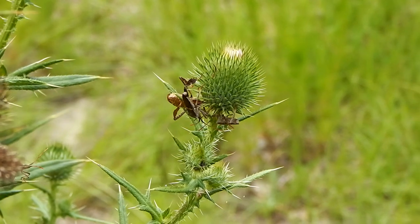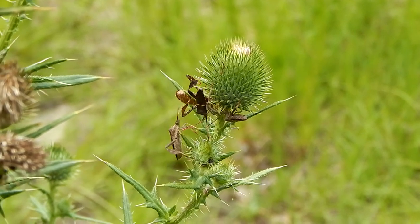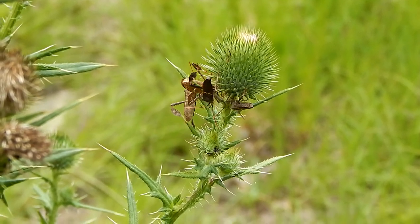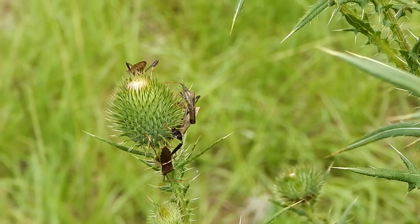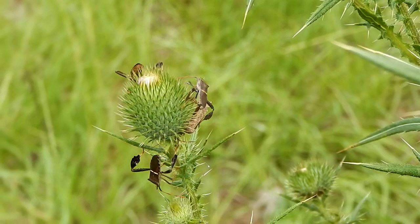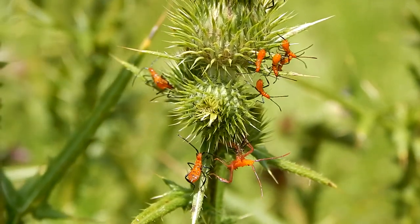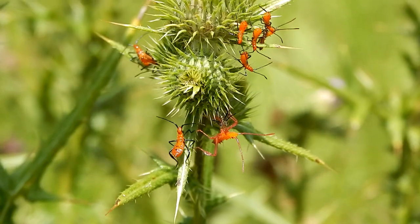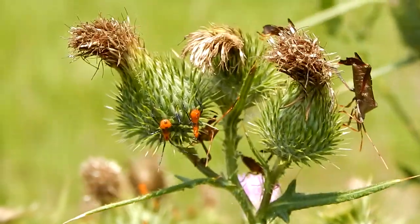You may notice that these leaf-footed bugs have a white stripe going across their back — these are eastern leaf-footed bugs. But what are all these little red bugs? Well, these are leaf-footed bugs too.